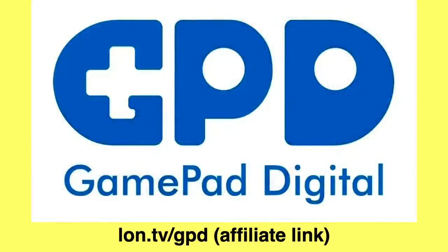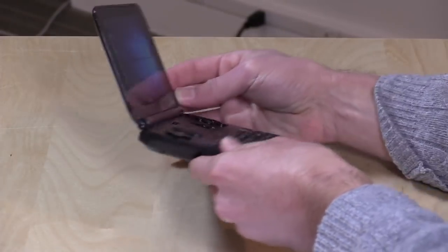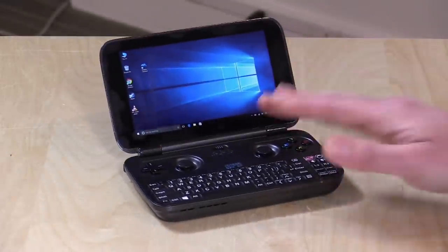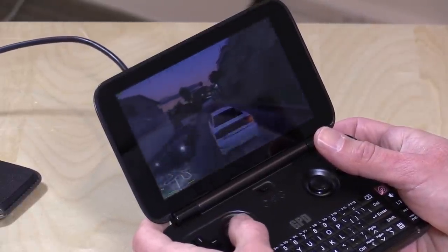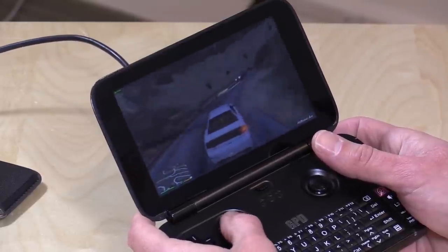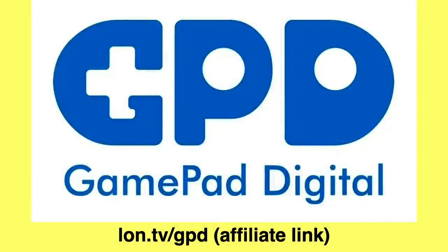Now the one company that has been successfully shipping mini PCs over the years is a company called GPD — GamePad Digital. They're based out of Shenzhen, China, and whenever I go to CES I try to find these guys because they always have something cool in the works. Their first handheld PC had game controllers and a little keyboard, and was running with an Atom processor. It wasn't all that useful from a gaming perspective — it could play Grand Theft Auto 5 at 800 by 600 resolution at the absolute lowest settings, getting maybe 20 frames per second — but it was close to a handheld gaming device, and a lot of folks found it intriguing.